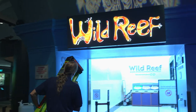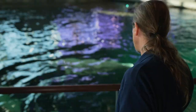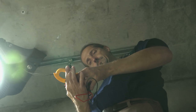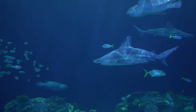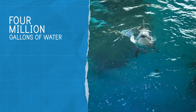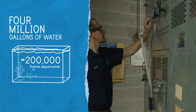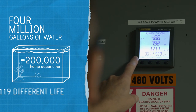My day can start — sometimes I'm working in the Amazon. I can work next to the beluga whales in the oceanarium. I could be addressing an issue above the shark area. With over 32,000 animals in our building, I never know where I'm going to be. We have 4 million gallons of water at the Shedd, which equate to 200,000 home aquariums, which require 119 different life support systems.